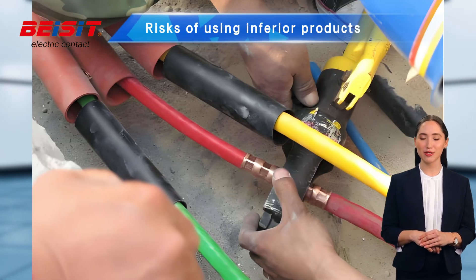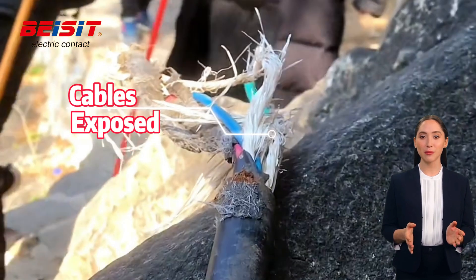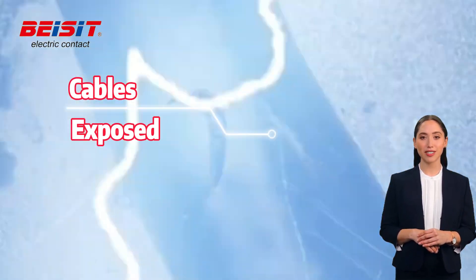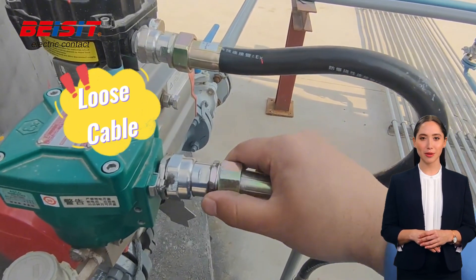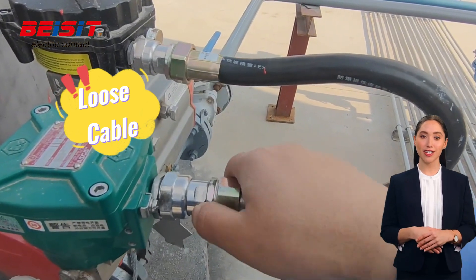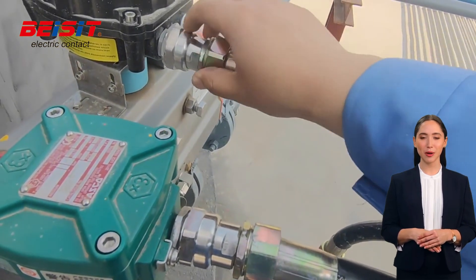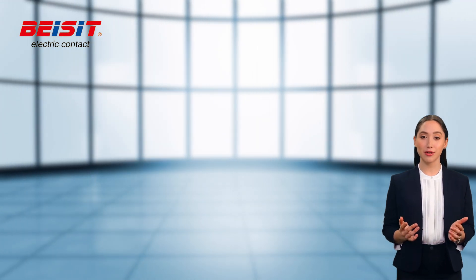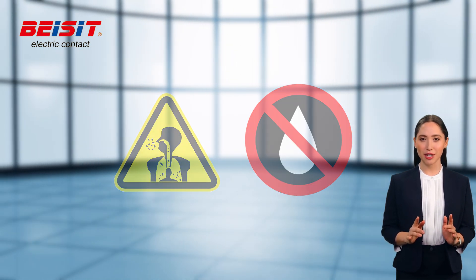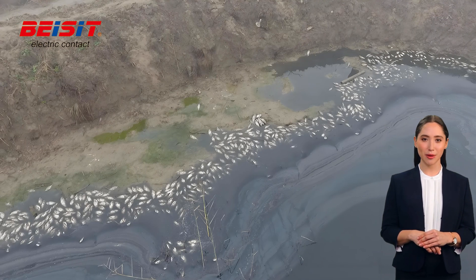Now let's talk about the potential risks of using inferior cable glands. Inferior cable glands may not provide adequate protection, causing cables or wires to be exposed, increasing the risk of electrical contact, and potentially leading to fire or explosion. Additionally, inferior cable glands may not effectively secure cables or wires, leading to loosening or falling off, which can affect the normal operation of equipment or even cause damage. Furthermore, inferior cable glands may not effectively prevent dust, moisture, or other impurities from entering the interior of equipment or electrical circuits, leading to environmental pollution and equipment failure.